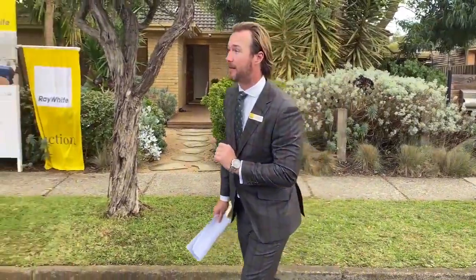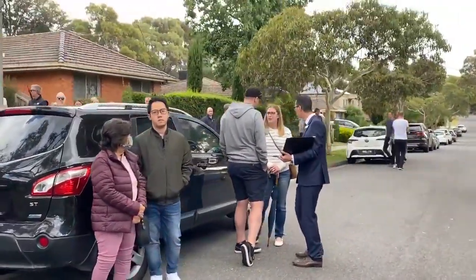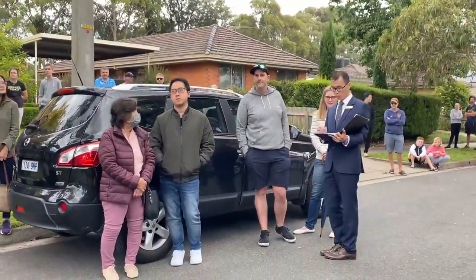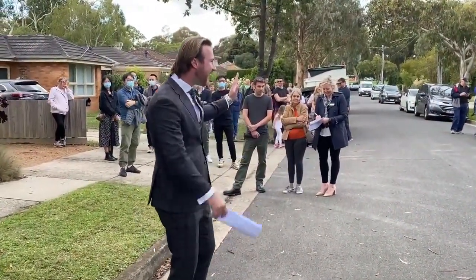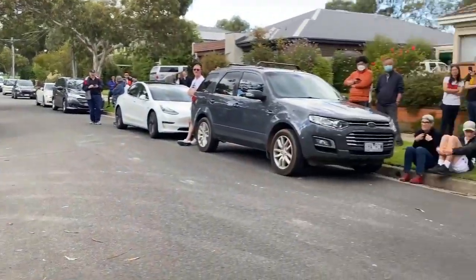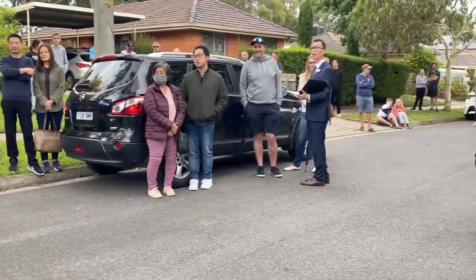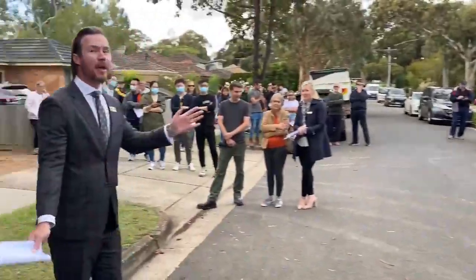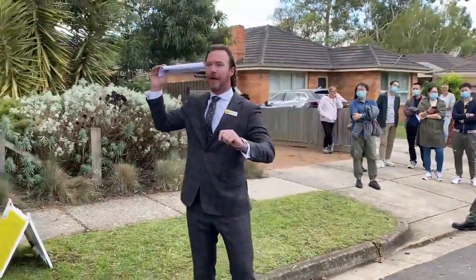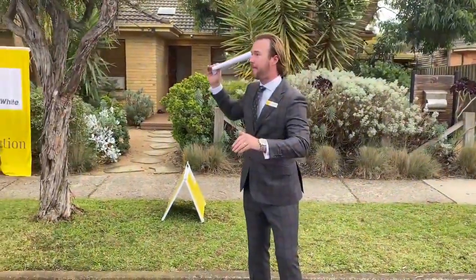The auctioneer asks: 'Can I welcome you back in for 500 bucks?' A final flurry: 1,352,000, 1,353,000. 'Someone's having some fun — got a little cackle out of the back there.' At 1,353,000 we have now. Second call at 1,353,000. Third time at 1,353,000 — we are selling. Selling. Definitely done.